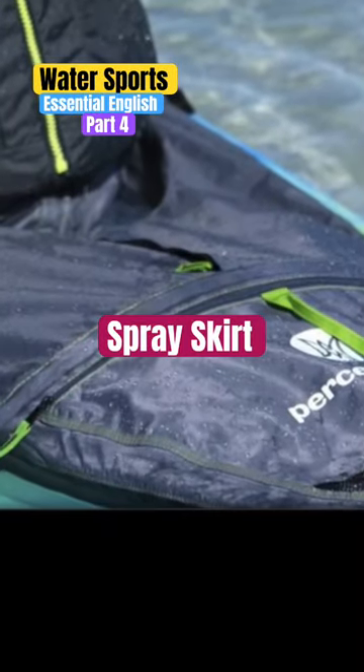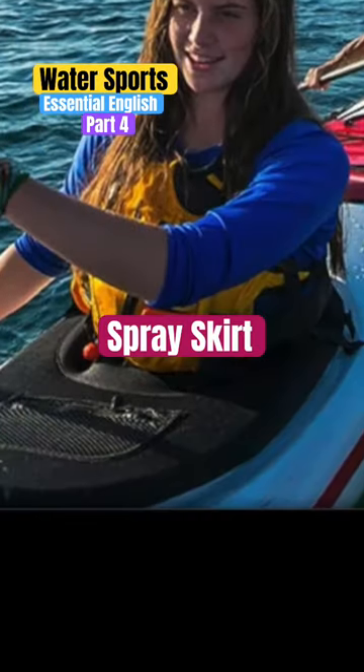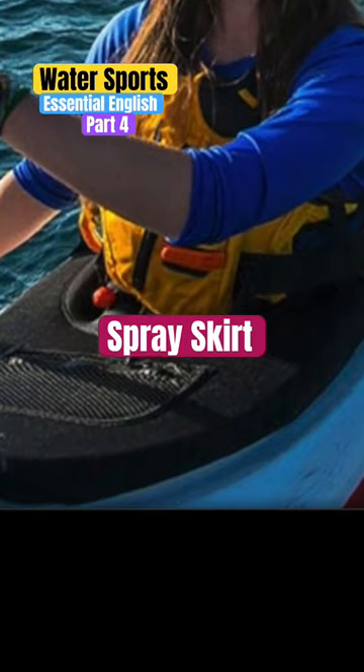A spray skirt is an essential piece of equipment. This is a protective cover worn by a kayaker that prevents water from entering the cockpit, keeping them dry.